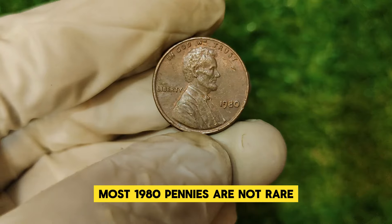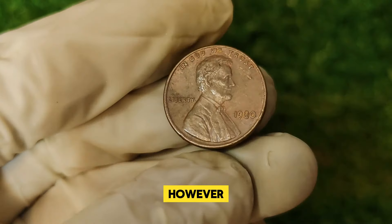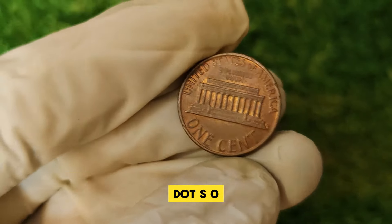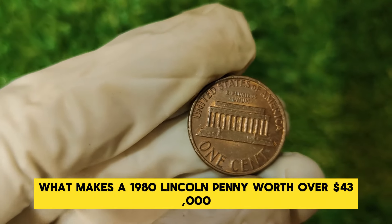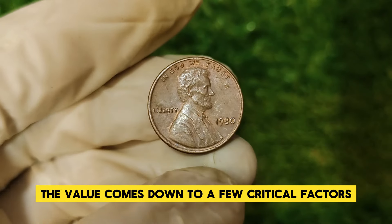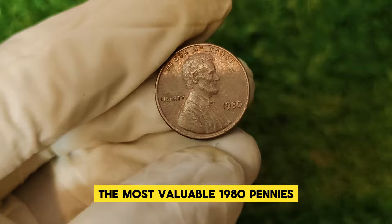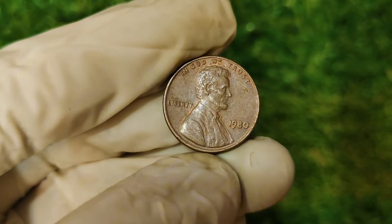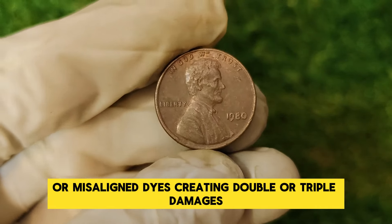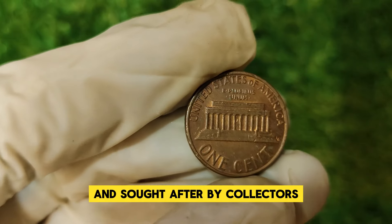Most 1980 pennies are not rare and are worth only their face value of one cent. However, certain unique characteristics can turn an otherwise common coin into a high-value collectible. What makes a 1980 Lincoln penny worth over $43,000? The most valuable 1980 pennies are those with minting errors. Some were struck with incorrect or misaligned dies, creating double or tripled images. These errors are extremely rare and sought after by collectors.